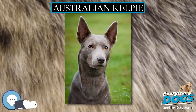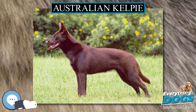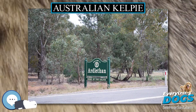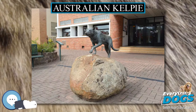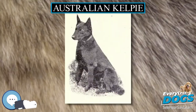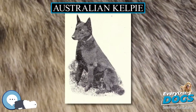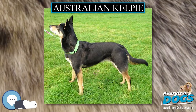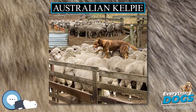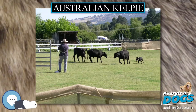Kelpies have natural instincts for managing livestock. They will work sheep, cattle, goats, pigs, poultry, and other domestic livestock. The Kelpie's signature move is to jump on the backs of sheep and walk across the tops of the sheep to reach the other side and break up the jam. A good working Kelpie is a versatile dog; they can work all day on the farm, ranch, or station, and trial on the weekends. Kelpies compete and are exhibited in livestock working trials, ranging from yards or arenas to large open fields working sheep, goats, cattle, or ducks.